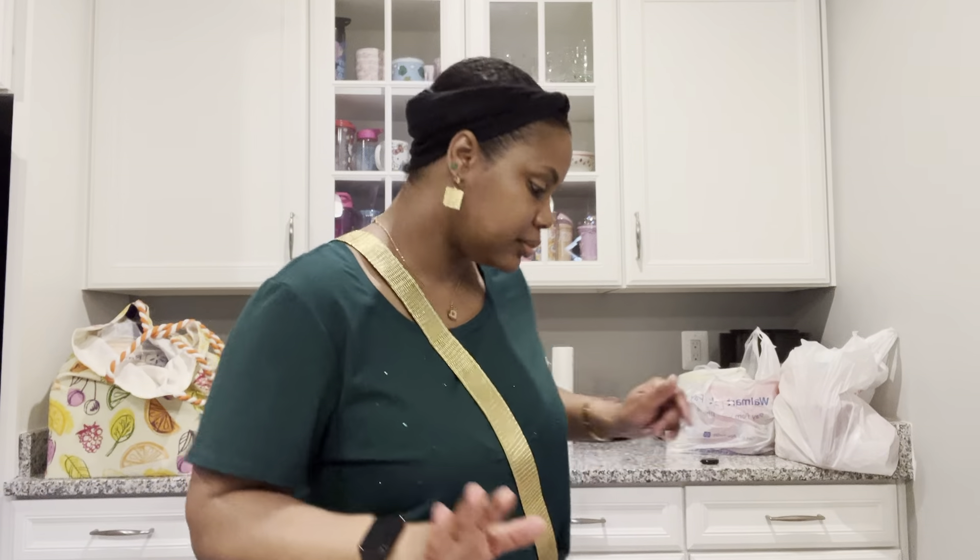He also got the Great Value brand peanut butter cookies. If you like Nutter Butters, you can get these and save your coins — they're just circular instead of shaped like a peanut. I also got the fudge-covered cookies by Great Value, the peanut butter filled ones. If you're a Reese's cup person you'll definitely love these, or if you just like chocolate and peanut butter together.